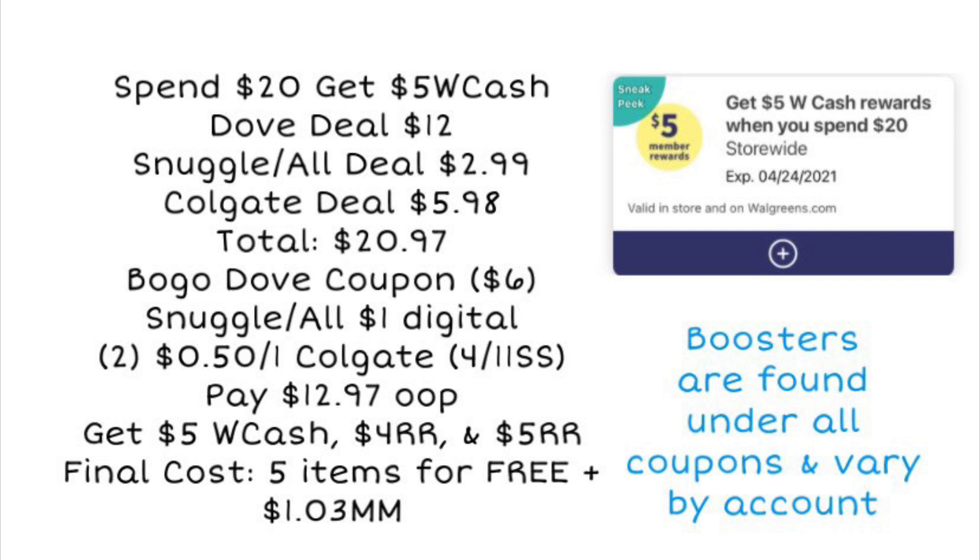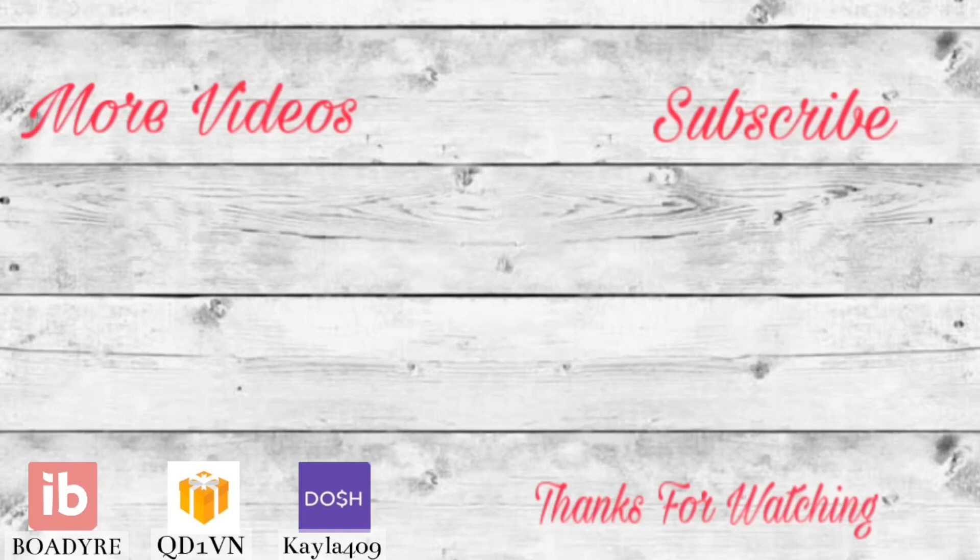Let me know in the comments below if you are going to do any of these deals, and I appreciate you all so much for watching. I did see some other deals in the ad that may be pretty good, so I will probably be bringing you some additional deals on Sunday as well. If you enjoyed the video or found it helpful, don't forget to like it and maybe share it with someone who's trying to learn how to coupon. I appreciate you guys and I will see you in the next video. Don't forget to subscribe and turn on the notification bell so you don't miss that Sunday haul video. Bye guys!